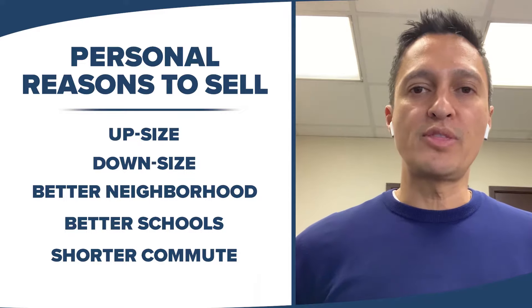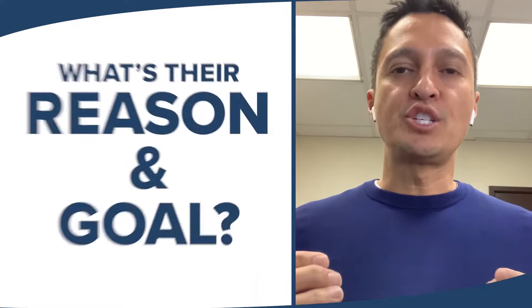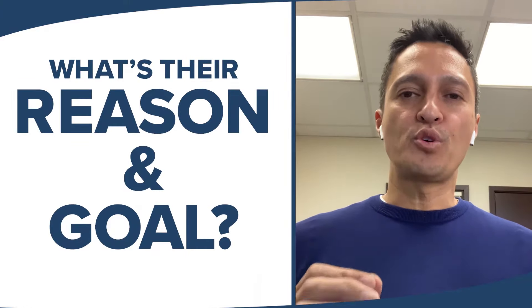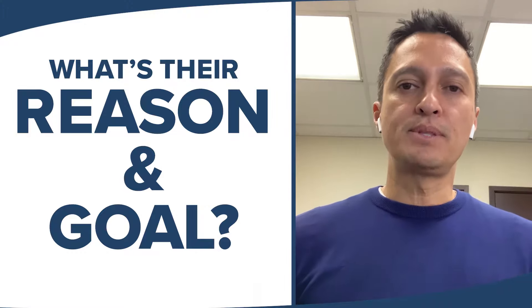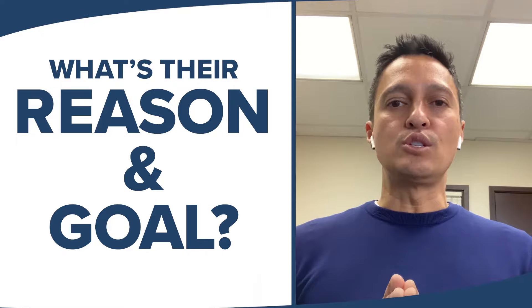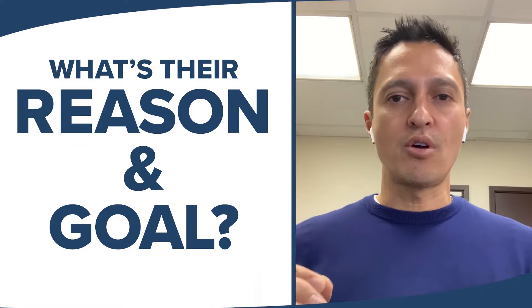Once they determined that they had a personal reason to consider moving, they contacted me. My job is to listen to them, understand exactly what their reasons are for selling, and then be able to guide them and advise them on all the things we would need to do in order to accomplish their goal of selling their home.